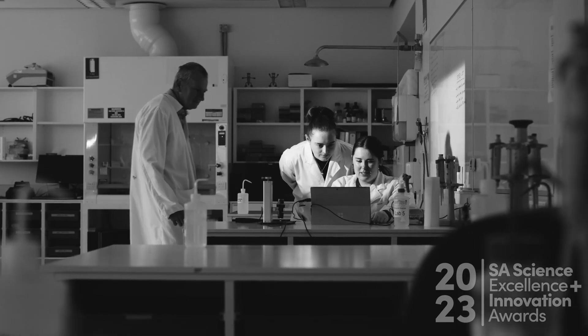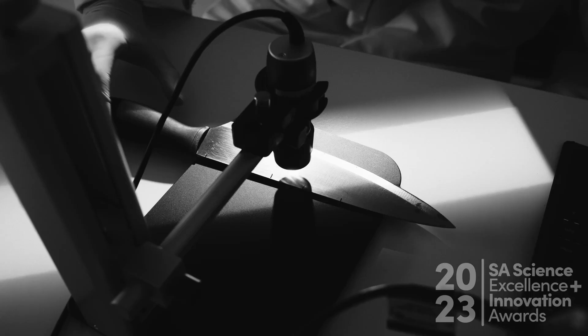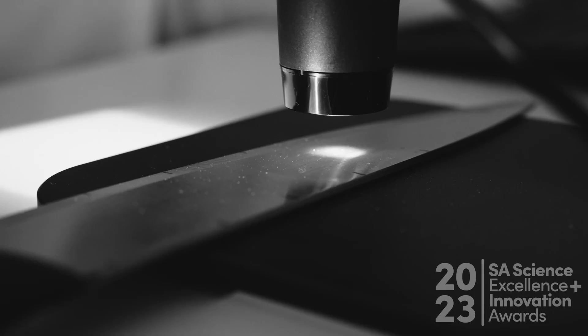Up until recently, you couldn't see where you touch something — imagine a knife handle. Something we developed is a little dye you can put on that knife handle and you can see where you touched. That's brilliant.